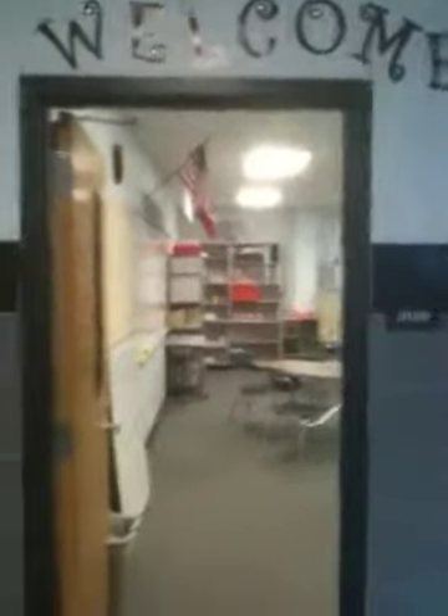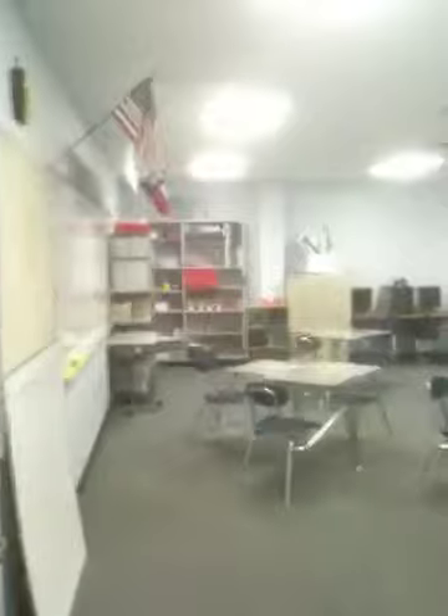Okay, this is my new classroom for this year. It's pretty cool. I have a huge classroom. There's all my books and stuff. There's my closet.